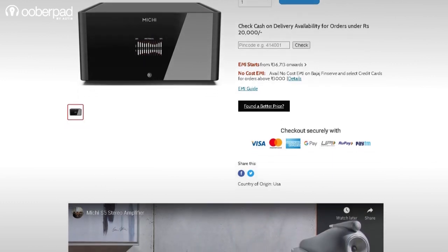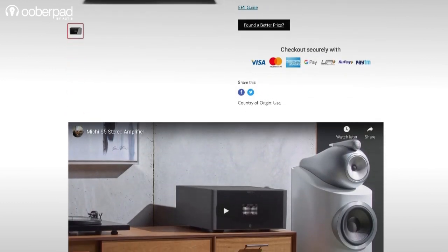For more information on the Rotel Michi S5 high-end audiophile stereo amplifier, get in touch with UberPad support. Thank you for watching.